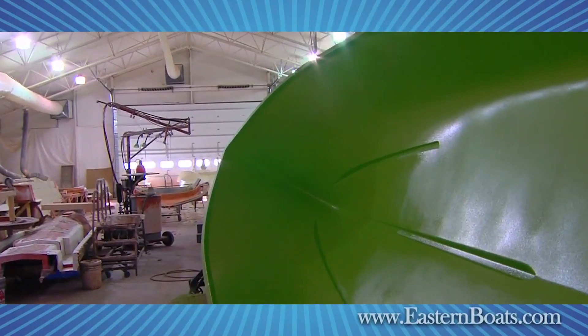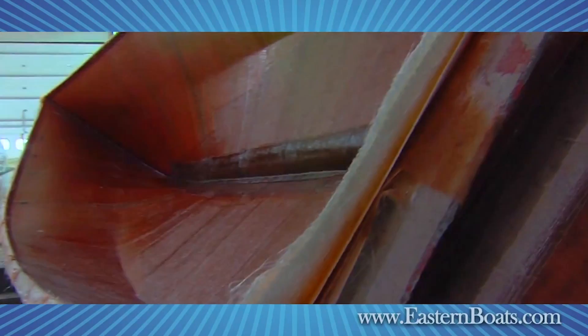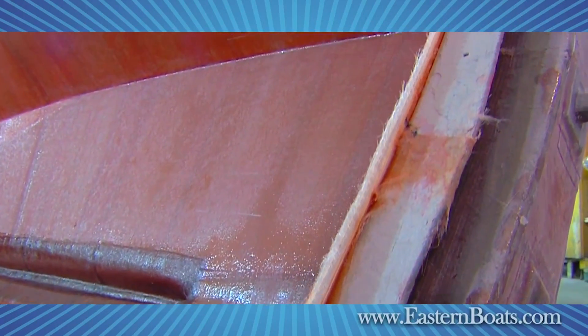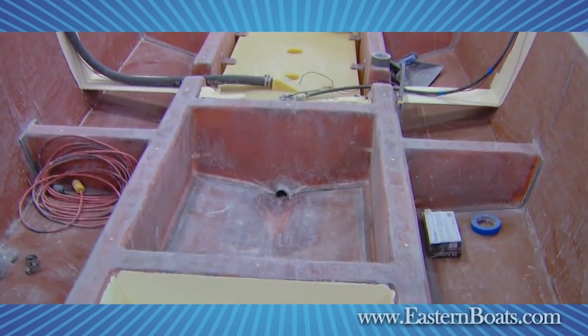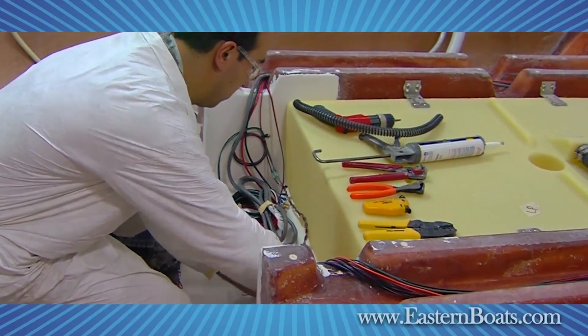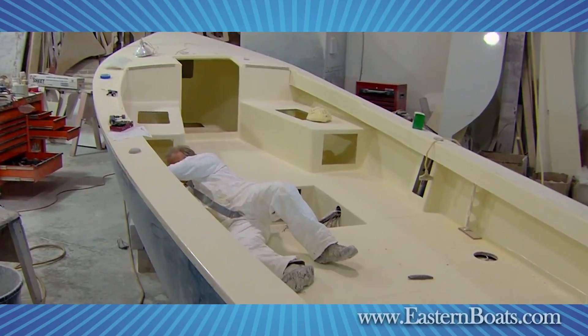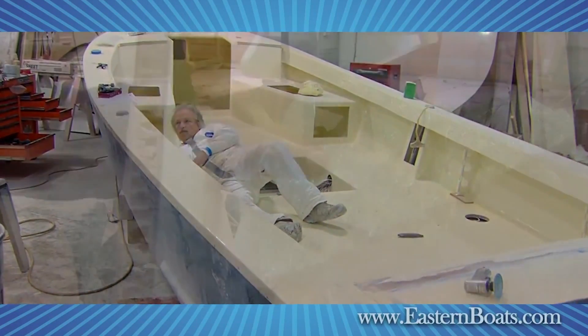Every Eastern hull starts with three ounces of fiberglass matte wetted — not chopped — with vinyl ester skin coat laid on top of the gel coat to guard against blistering and print through. A molded fiberglass grid strengthens the hull and provides a sturdy foundation for the deck and fuel tanks, while giving clear routing for the wiring harness and other systems. Expandable foam goes into the grids for additional strength to dampen noise and add flotation.